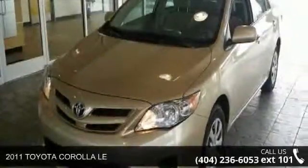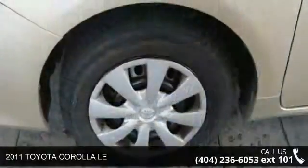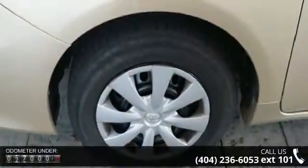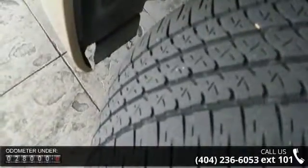Imagine yourself in this 2011 Toyota Corolla. If you are looking for an automobile with great features, look no further. This vehicle comes with a reliable 4-cylinder engine connected to a smooth shifting automatic transmission.